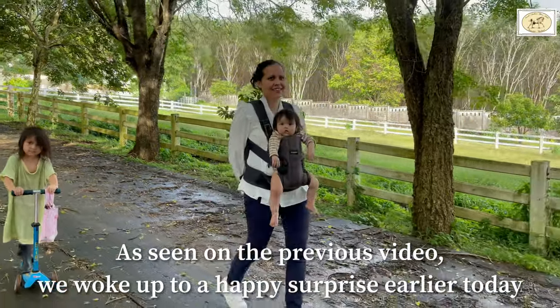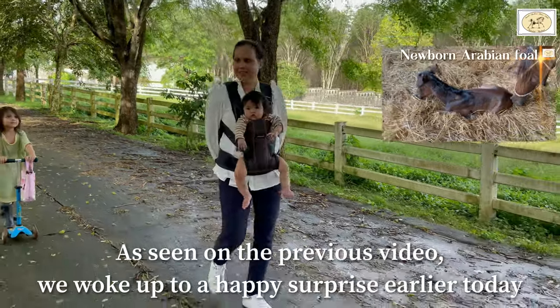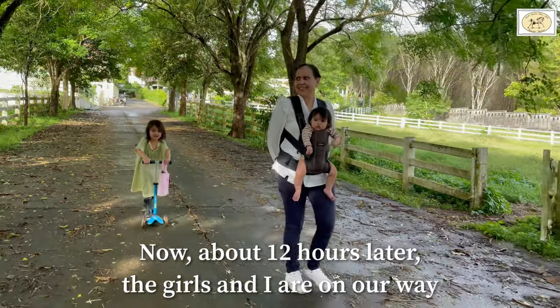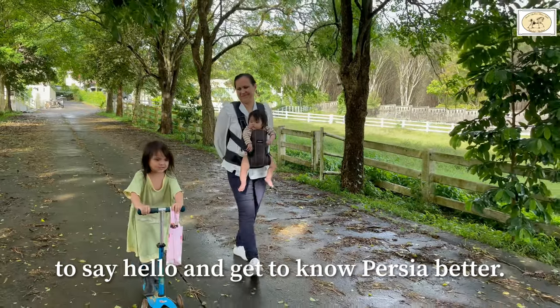As seen on the previous video, we woke up to a very happy surprise earlier today. Now about 12 hours later, the girls and I are on our way down to say hello and to get to know Persia a bit better.